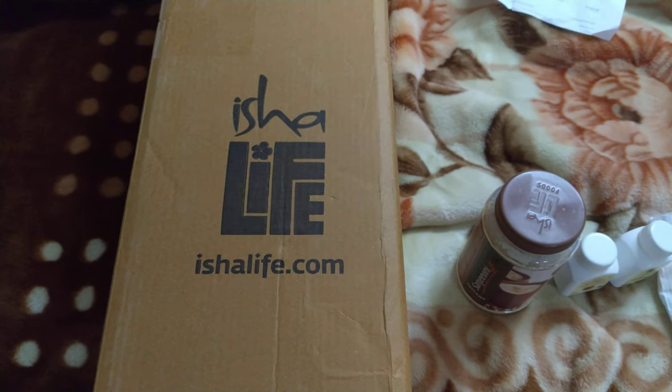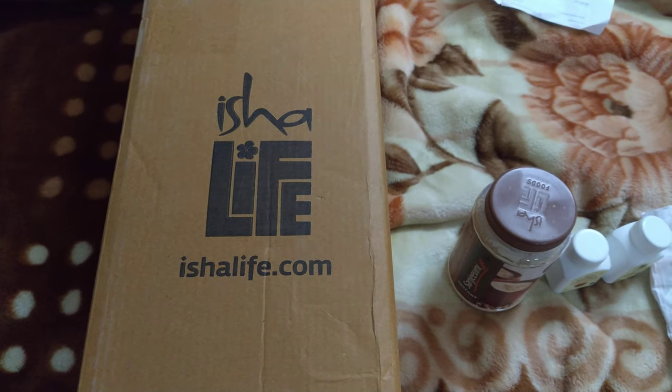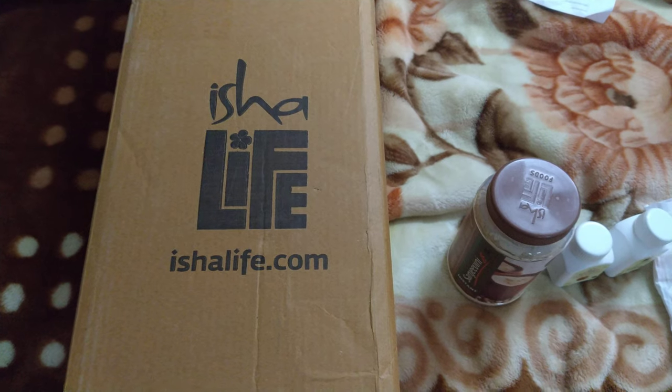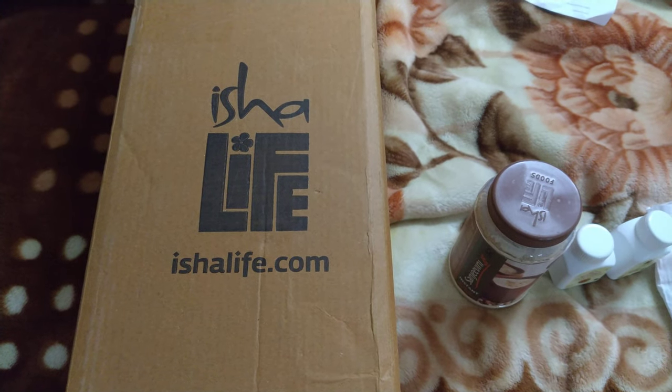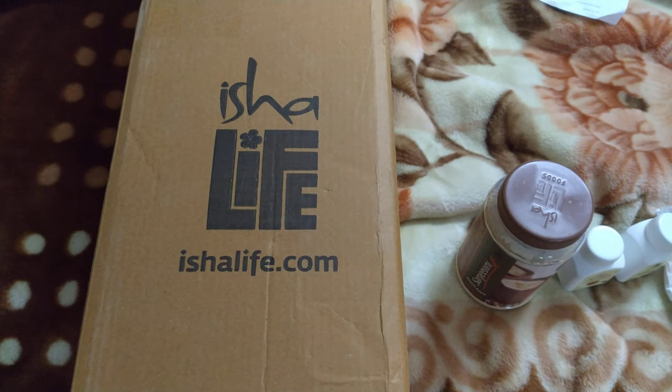Hi everyone. I have ordered Isha products which I will show you right now. I have ordered on 31st December and I have received it today. It took 5 days from Coimbatore to Madanapalli.